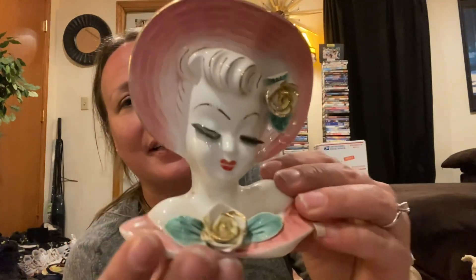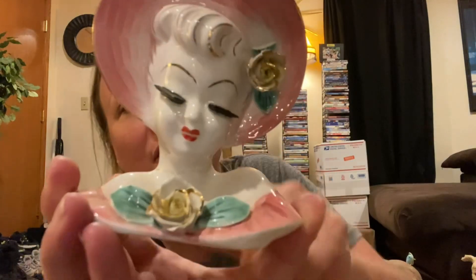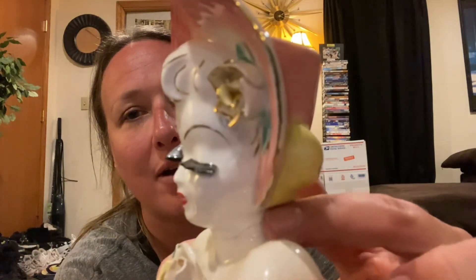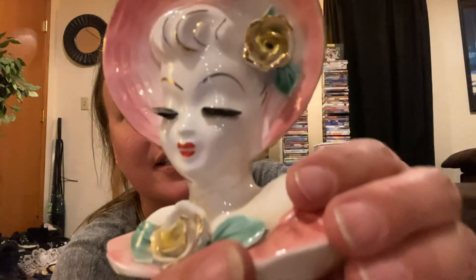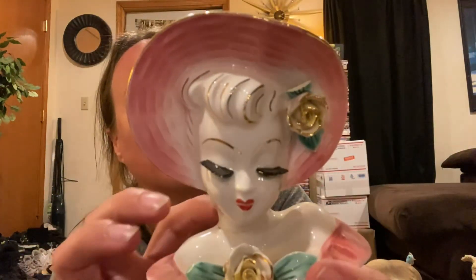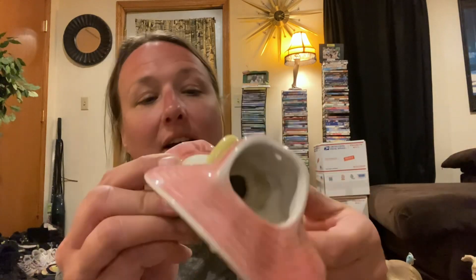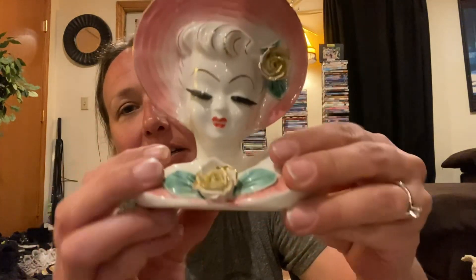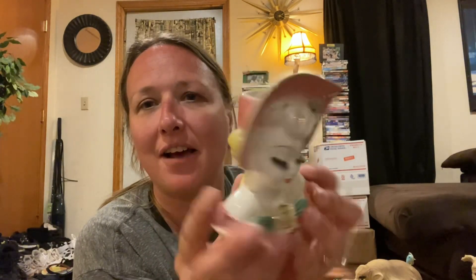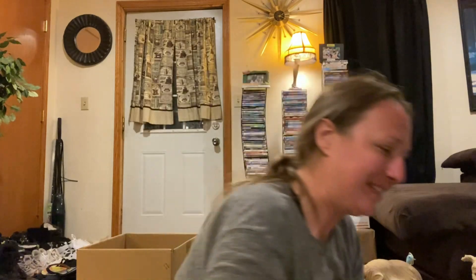Then I got this piece — I believe she was only $1. Her head has been reattached. There is something you can get to go around the edging to take that dark stuff off and clean it up a little bit. She's so sweet; I didn't want to leave her behind. She's marked Japan. Even though her head has been reattached, it's kind of hard to tell. Get a necklace on her and you won't even be able to tell at all. She's so pretty.